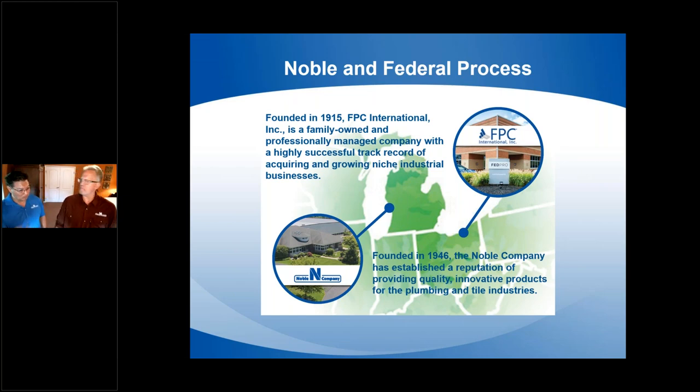Noble Company has been around for over 75 years. They're located in Michigan and are held by a company called Federal Processing located in Cleveland, Ohio. Noble is a 100% U.S.-based company, proud to manufacture their sheet membranes, drains, niches, benches, and all parts and pieces here in the U.S. — in Baton Rouge and Spring Lake, Michigan.